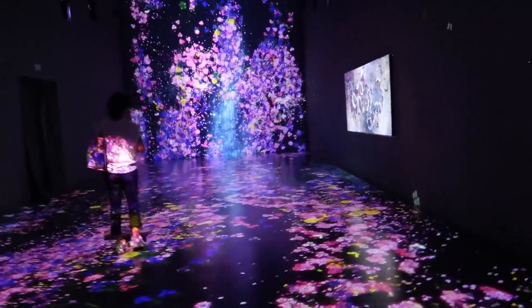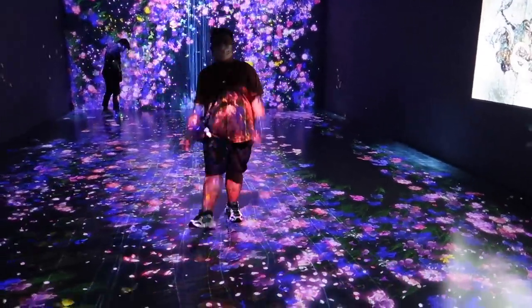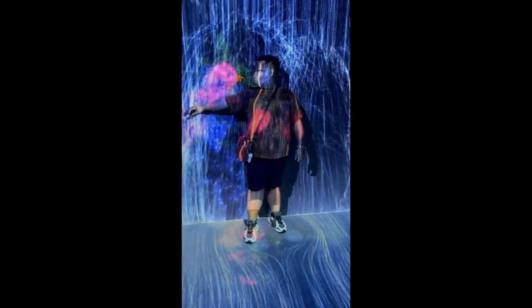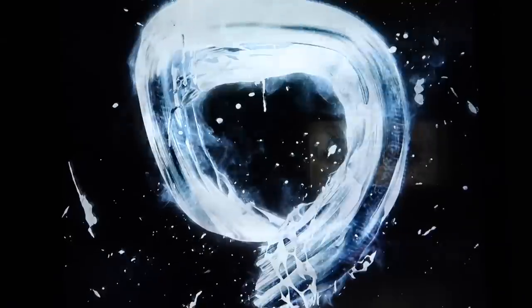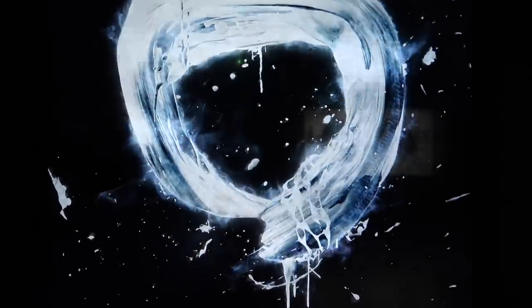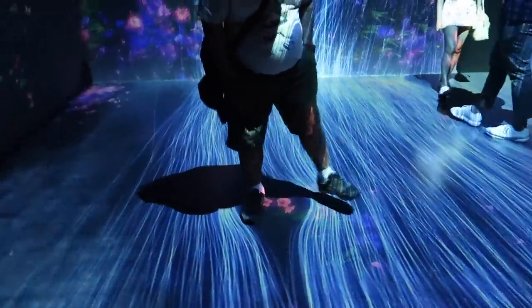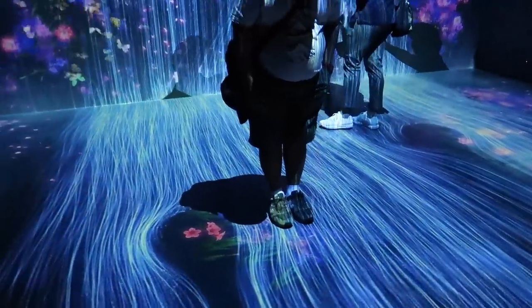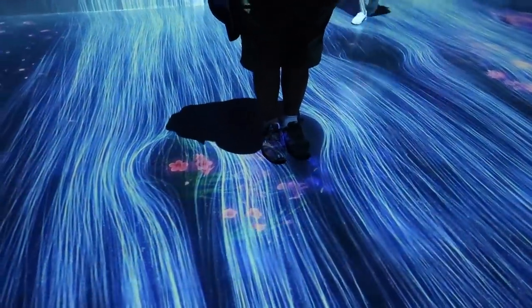Oh my God, this is the first room! Wow, it's beautiful! Look at this — since he's standing there, the water avoided him. The water moves around you. Amazing!